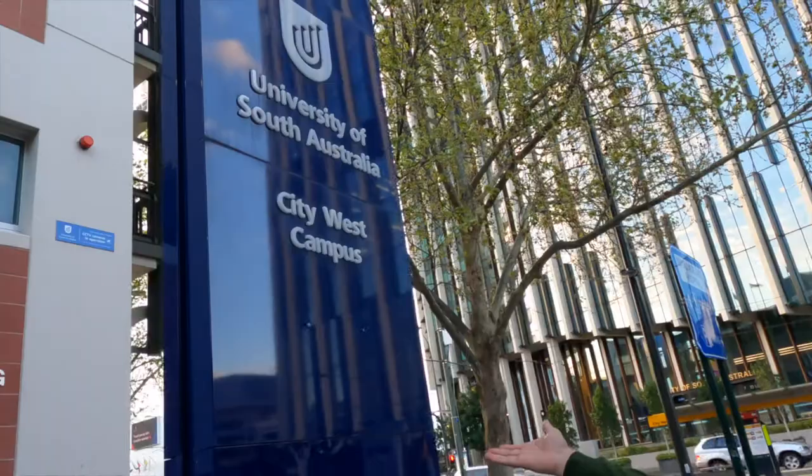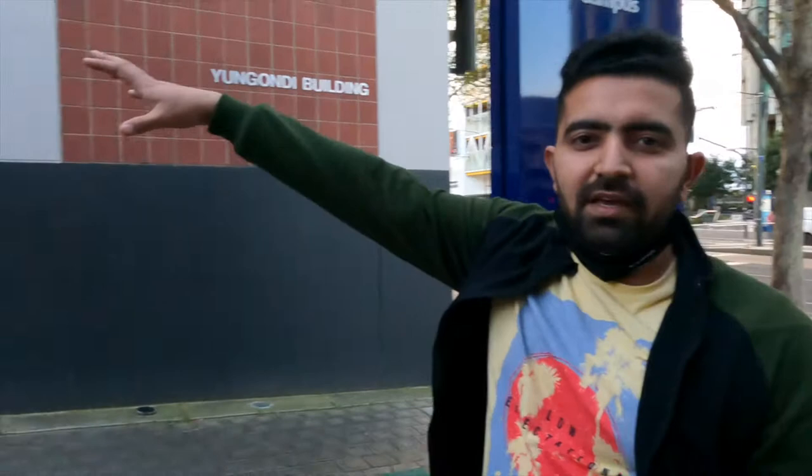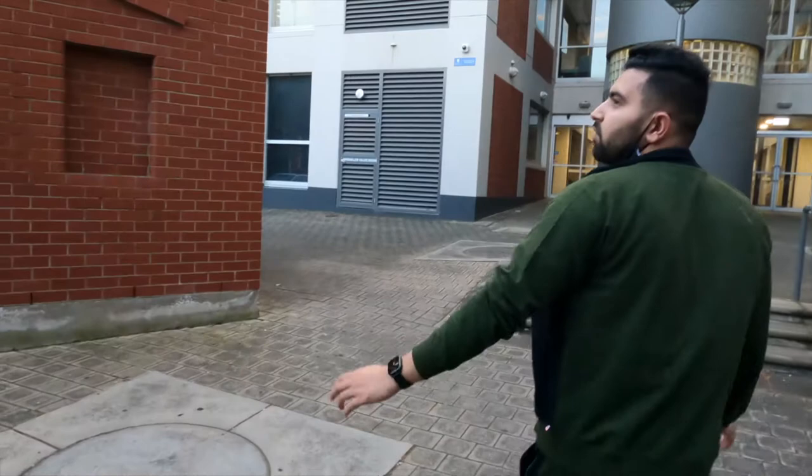Hi guys, welcome back to our vlog. So today I am here at City West Campus of UniSA. As you can see, that is also our research building, but the two floors are open for us. We can just do MOD there - that's like a museum. I'll show you some other day what MOD is. But today the topic is showing you the uni, and this is the evening time. We'll make a video in the morning as well so you can see the difference, because at this time probably nobody would be there. It's roughly 5:45.